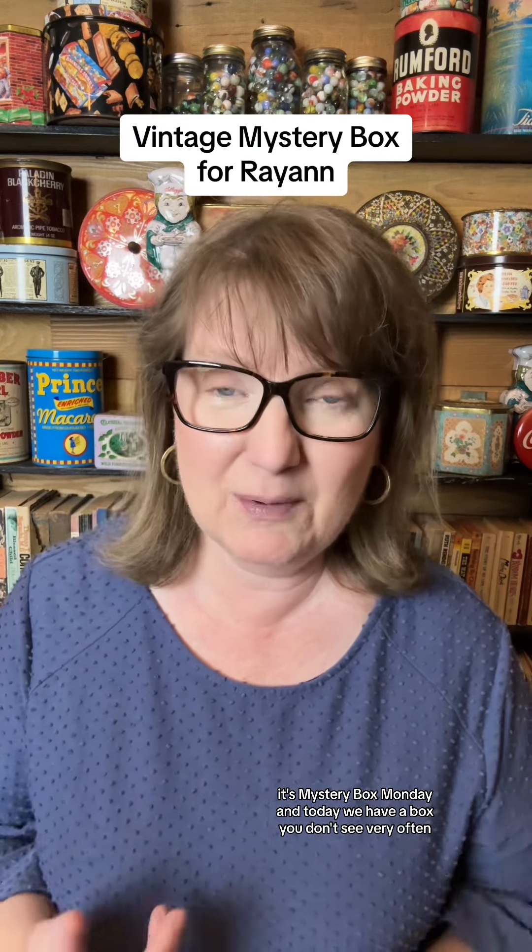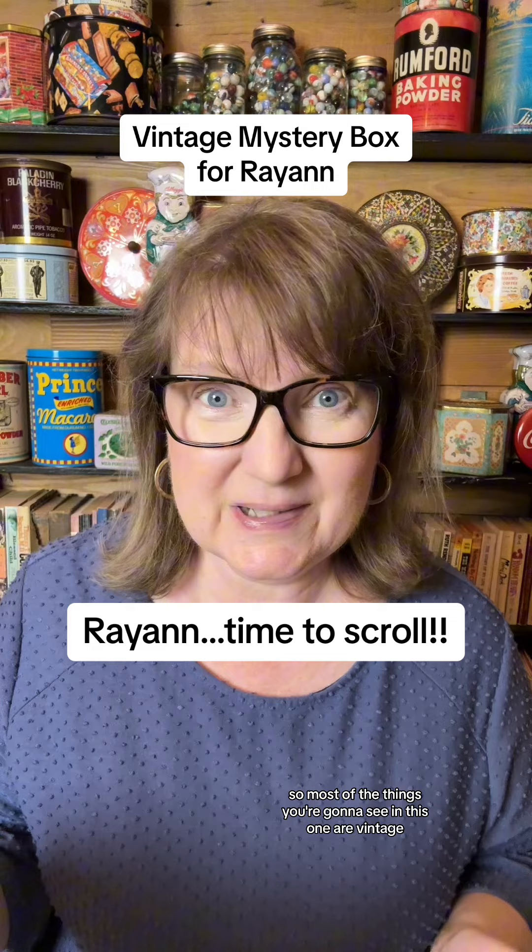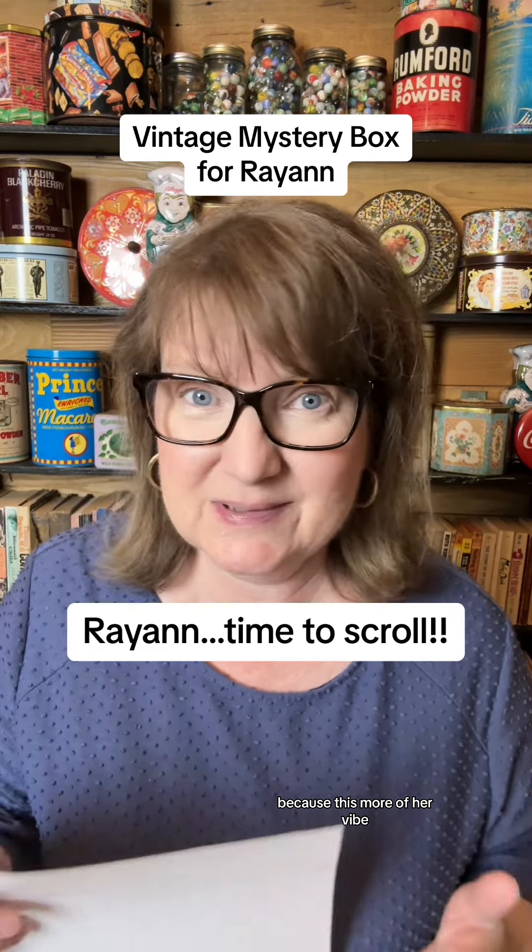It's Mystery Box Monday and today we have a box you don't see very often. Raeann ordered a writer and creative vintage channel mystery box, so most of the things you're going to see in this one are vintage because this is more of her vibe. She loves farmhouse and she also loves junk journaling, and this box is kind of like a mix of things for your home and things for your creative soul.